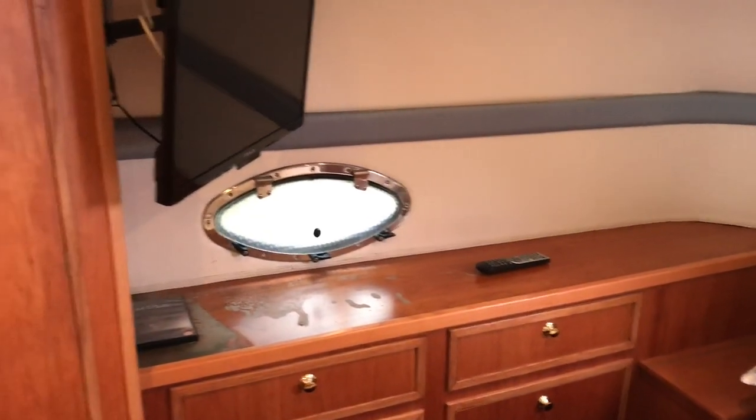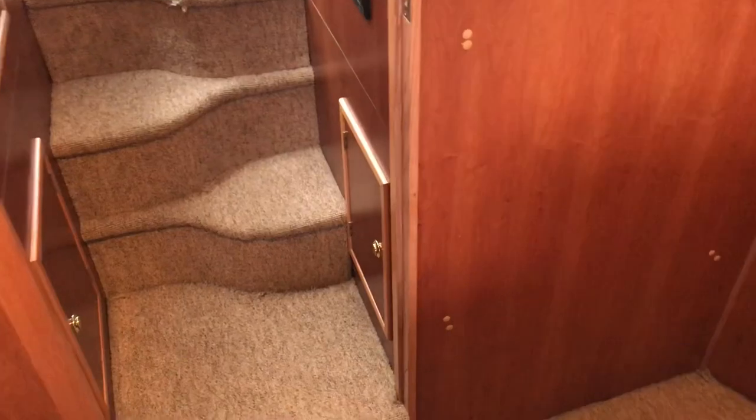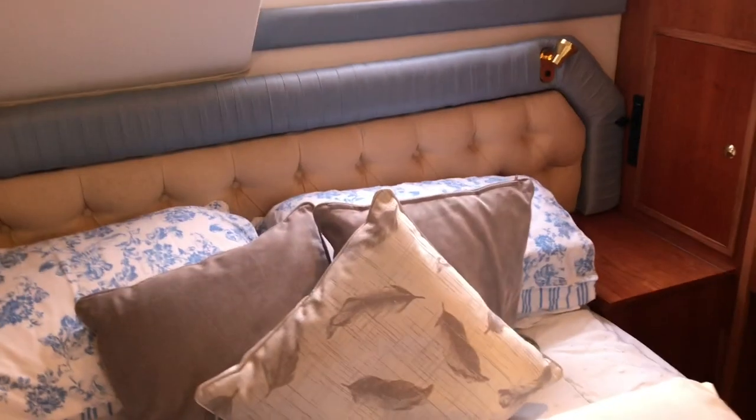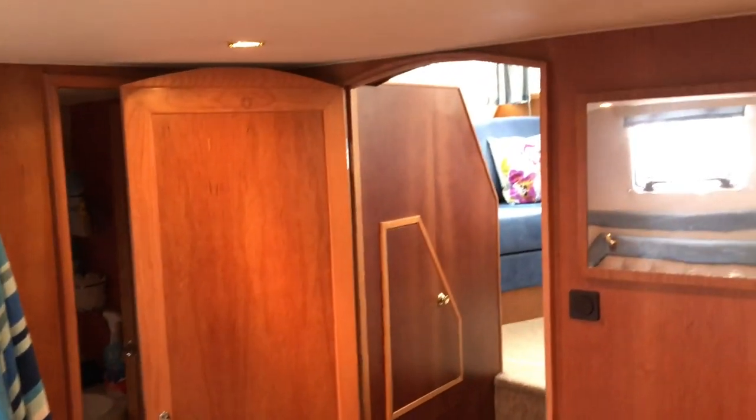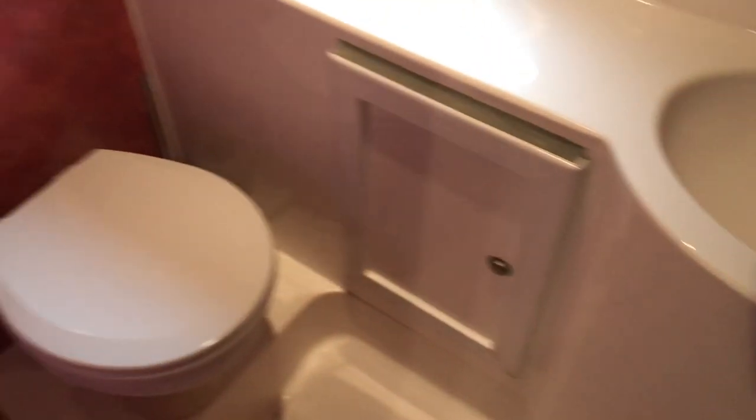On the starboard side, some minor woodwork issues are to be expected — these boats with nice big windows inevitably do end up with some leaks at some point in their life, but nothing too drastic for a 20-year-old boat. Plenty of stowage and a nice little dressing table area. Overall the woodwork presents well — clearly looked after and used here on the Broads. There's an ensuite facility in here as well — the second heads.